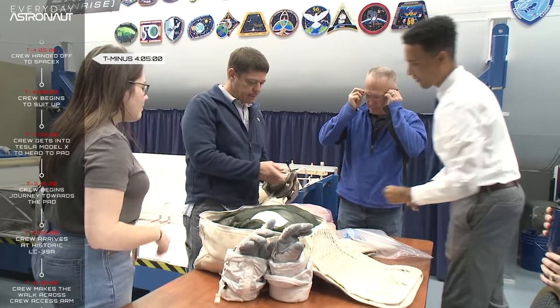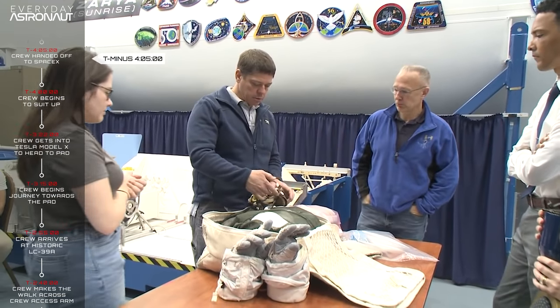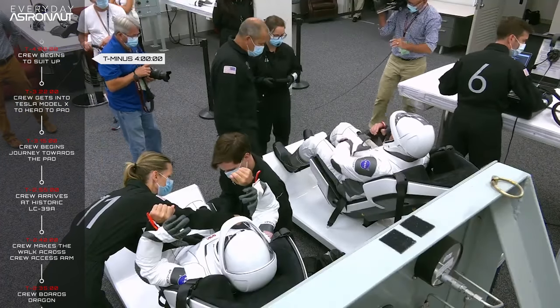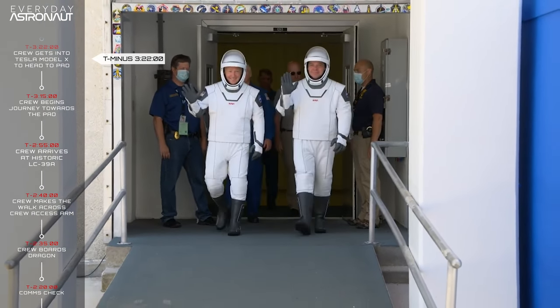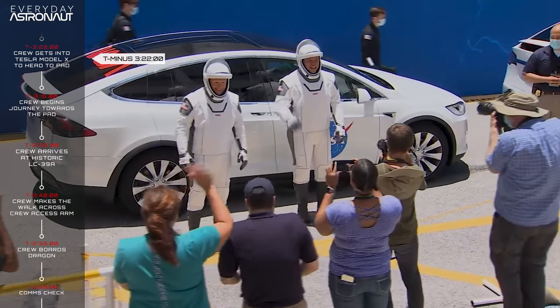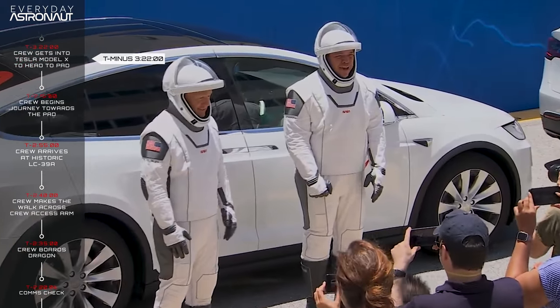At T minus 4 hours 5 minutes, the crew is officially handed off from NASA to SpaceX, which is a bit of a formality but signifies the astronauts are officially in SpaceX's hands. At T minus 4 hours, the crew suits up at Kennedy Space Center's Neil Armstrong Operations and Checkout Building. At T minus 3 hours 22 minutes, the crew leaves the building and gets into NASA and SpaceX's Tesla Model X crew transportation vehicles — they suit up and get ready in just 38 minutes, faster than most of us get ready for work.